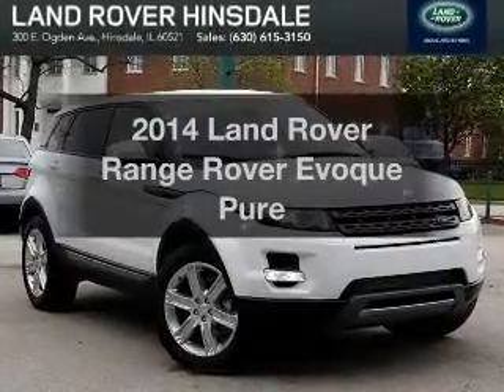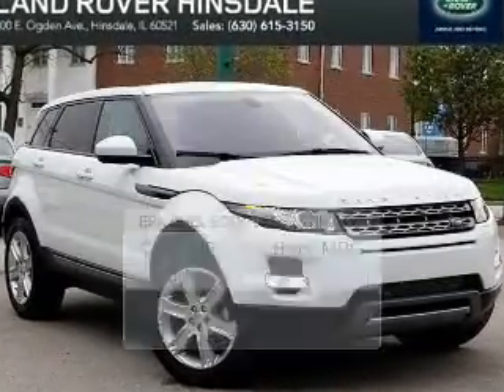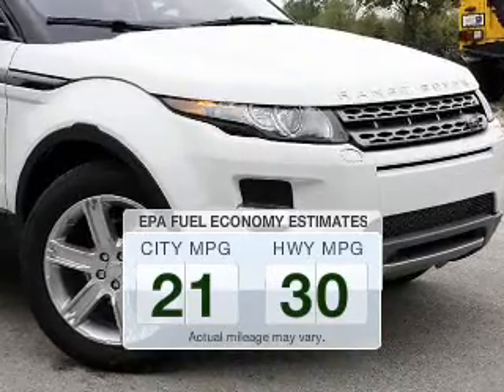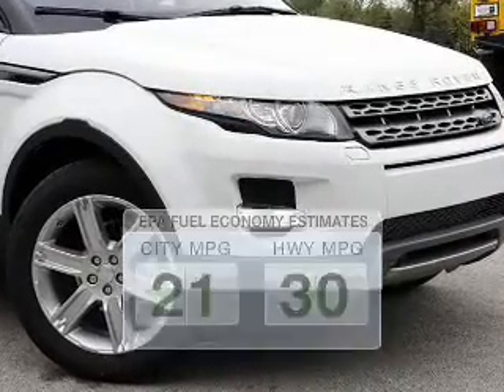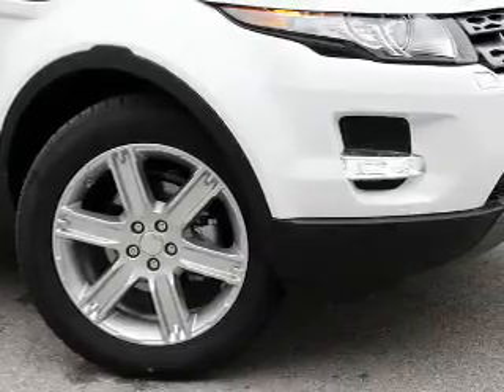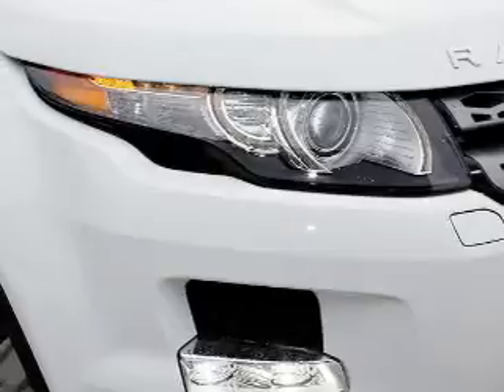If you're looking for a first-rate auto, this one could be yours today. Low emissions and the good fuel economy offered in this vehicle are important to you and the environment. The powertrain includes four-wheel drive with an efficient four-cylinder engine driven by an automatic transmission.